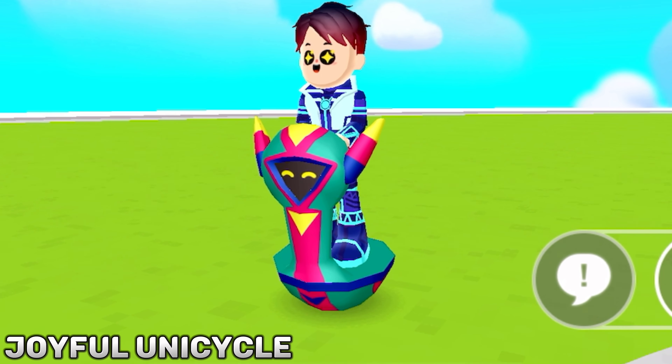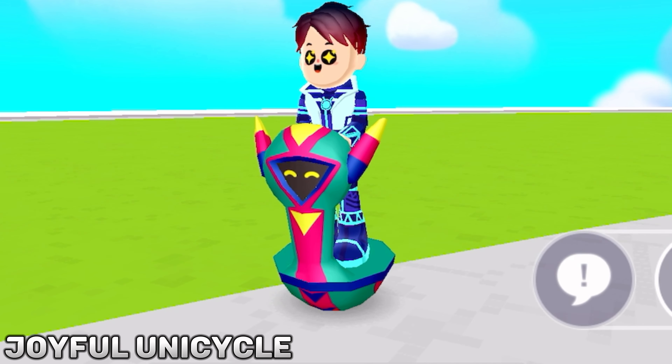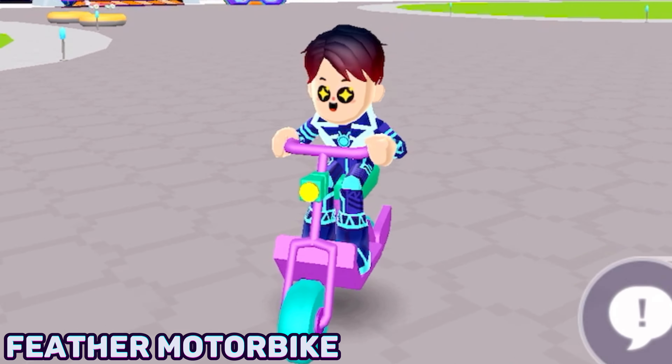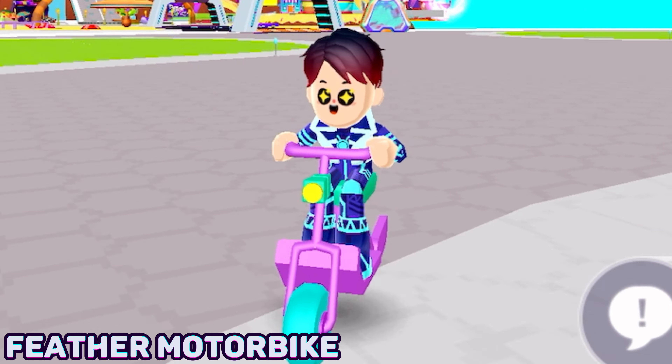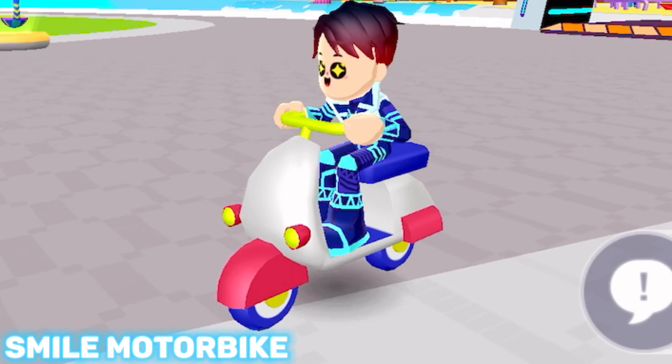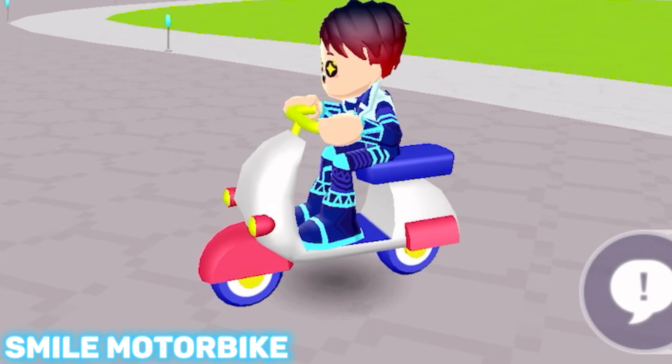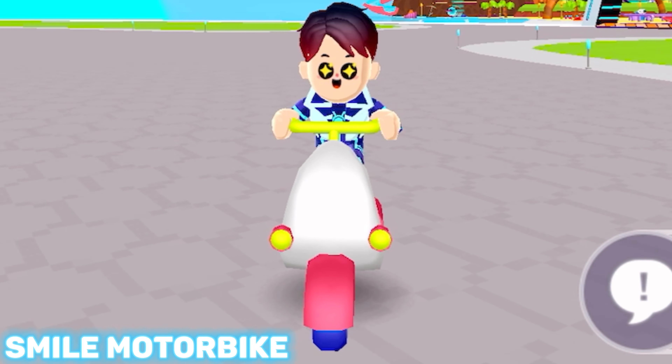I just really love the style of this unicycle. Here is the feather motorbike — it's light and easy to ride. This is the smile motorbike. You can also ride this bike with your friends, but it's really slow.